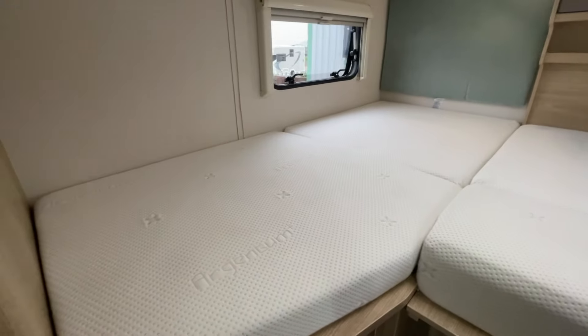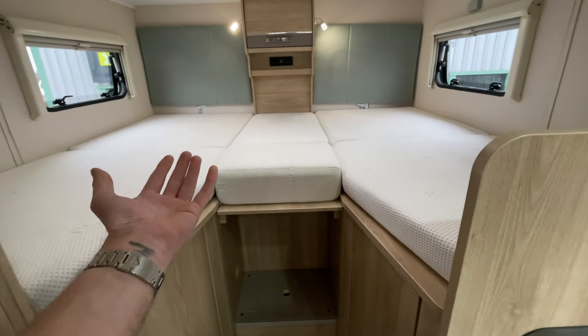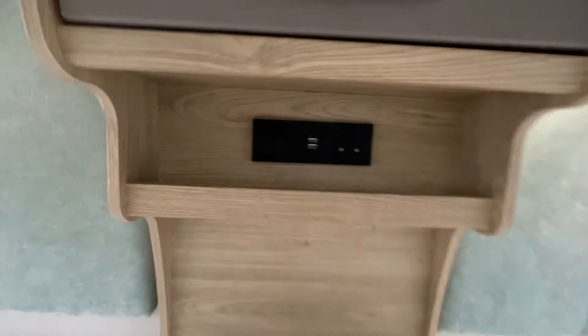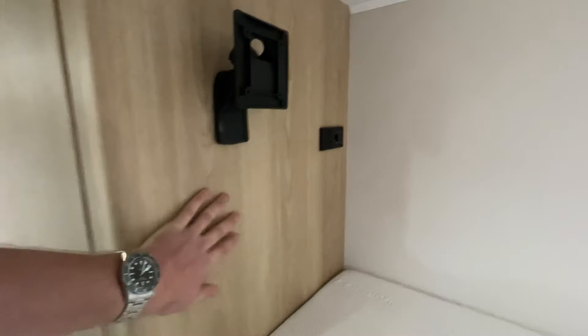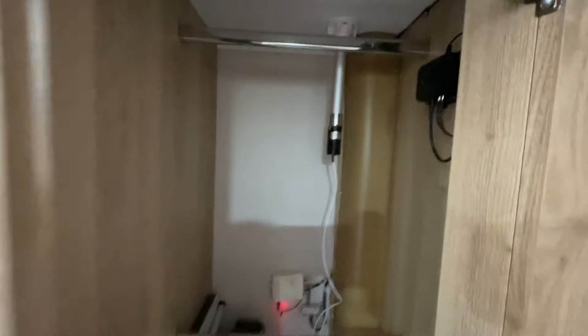Then you walk up into these rear race singles. With the infilling in place you can make a good large double space as well. There are low-line wardrobes, more storage under the steps, and charging points just up here with a three-pin plug and USB. There's also a further TV point and a large wardrobe incorporating the TV aerial.